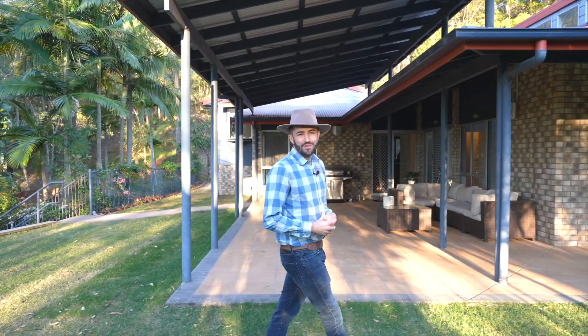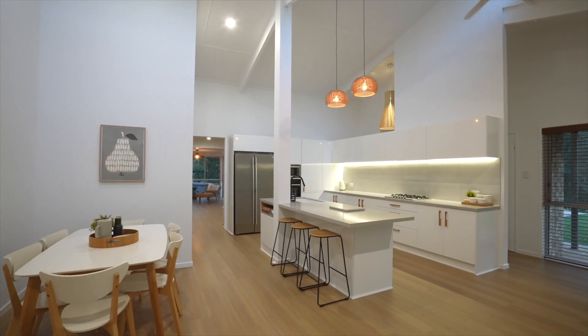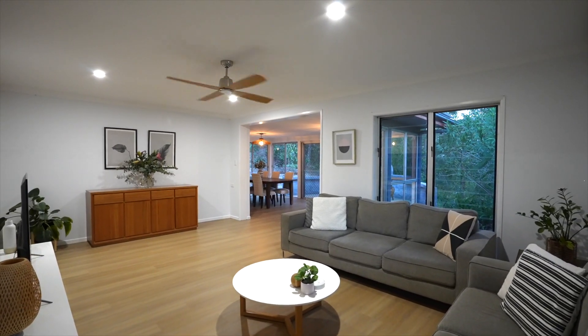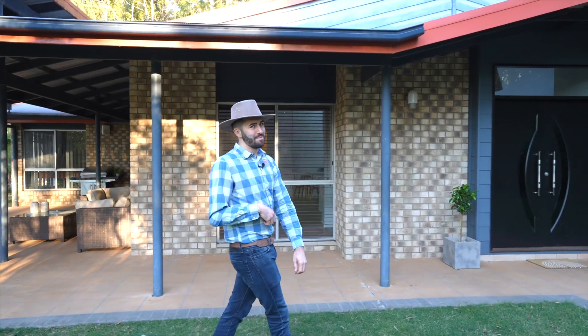Having undergone a full renovation, the home is move-in ready. Brand new kitchen is absolutely divine. The flooring's just been done, there's new paint all the way through. And it's definitely not the standard four bedroom family home.